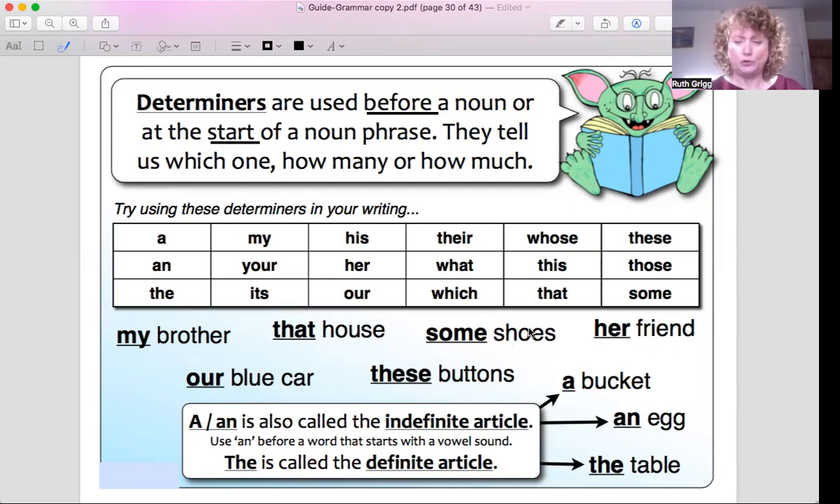'Some shoes.' I could say 'Some shoes were left at playgroup this morning.' We don't know whose shoes they are, but we know that they're shoes and where they were left. 'Some shoes' — that is a determiner.